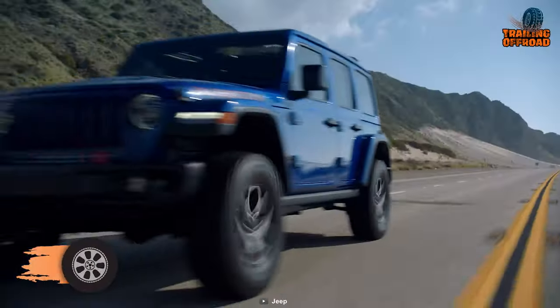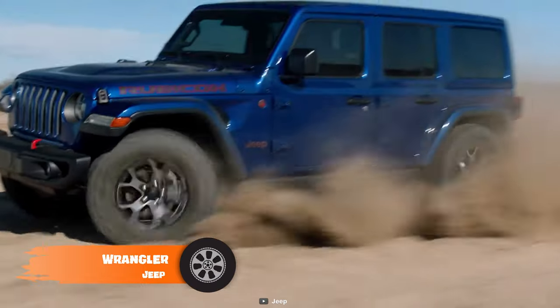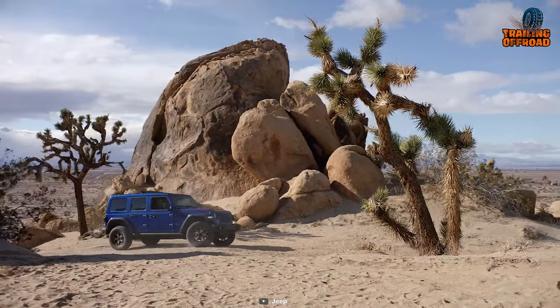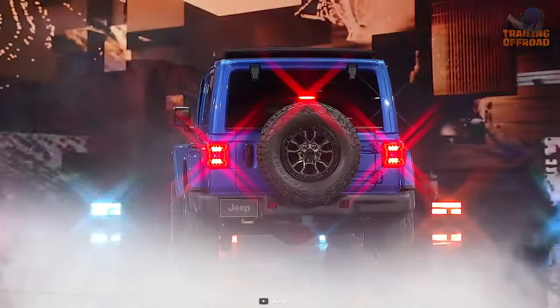For more than 75 years, the Jeep name has been associated with freedom, authenticity, adventure, and power. The Jeep Wrangler is the work that has put all these pure emotions and attributes into a vehicle, and just like that, the Wrangler comes with huge expectations that don't disappoint.